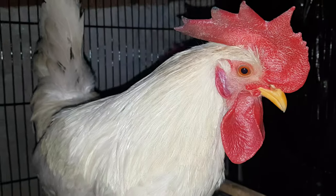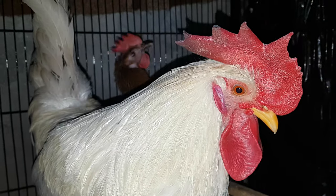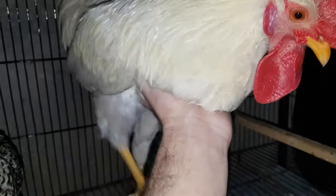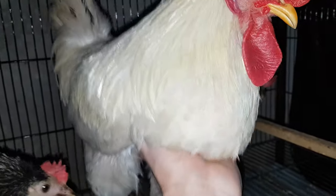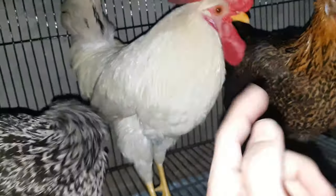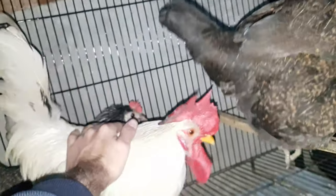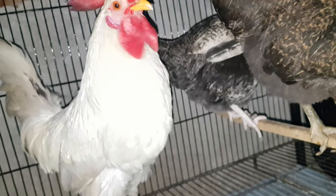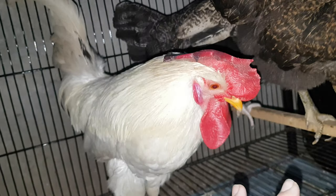And this is the rooster. Come here! He is a Leghorn chicken and he is belonging to central Italy. You see, so heavy weight — I think his weight is 2 kg. I think he is 10 or 11 months old.